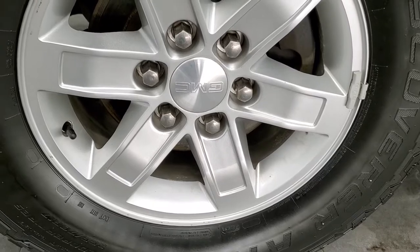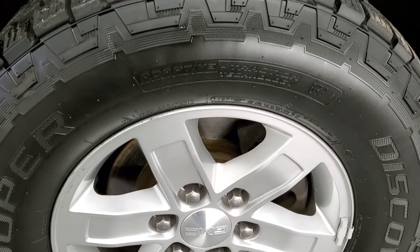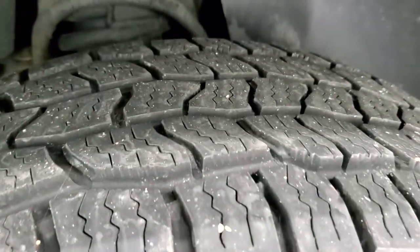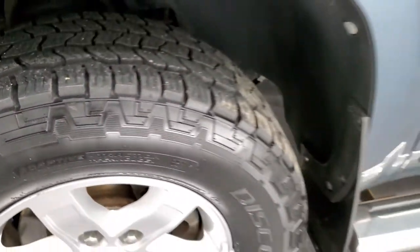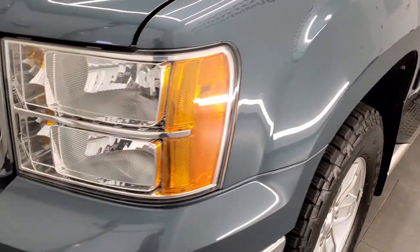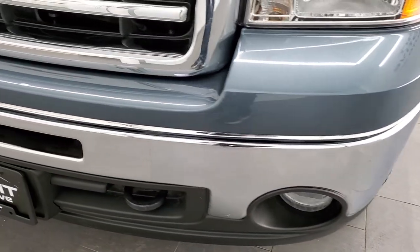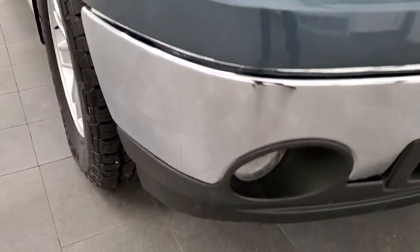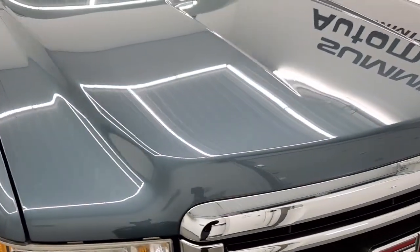It comes with the factory alloy rims. And if you want to check out all the photos on this truck, there's a link to our website in the upper right-hand part of your screen. It comes with Cooper Discoverer 265-70R17 tires, and these tires look like they have about 60-70% of the tread left on them. The front fender is in excellent condition — I didn't see any dents or dings. Headlight lenses are nice and clear, and it does come with the factory fog lights. The front bumper is in excellent condition, no major dents or dings, the lower valence is in nice shape, and the hood is in really nice condition too.